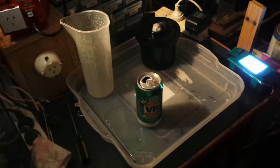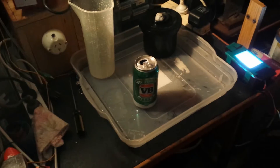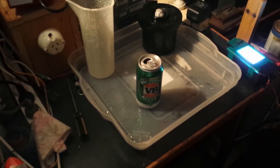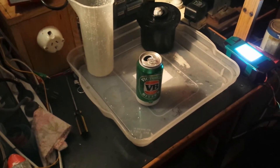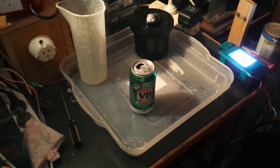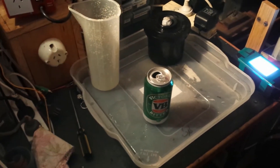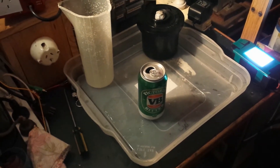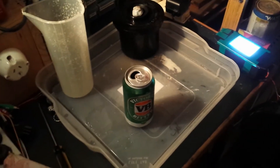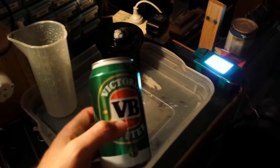I wanted to perfect my Beer-C developing technique. The first attempt came out terrible — pictures were very badly overexposed. The second came out okay but still quite dark; the main problem was temperature, way over 30 degrees. Tonight I've refined my technique and I've got beautiful pictures.